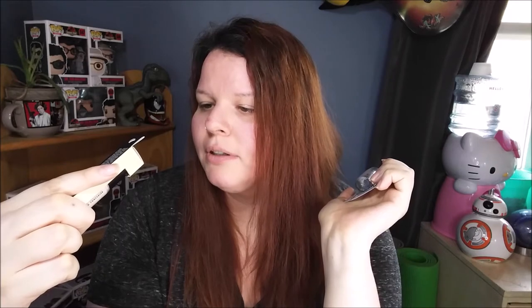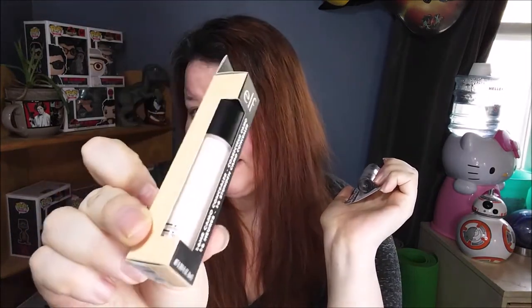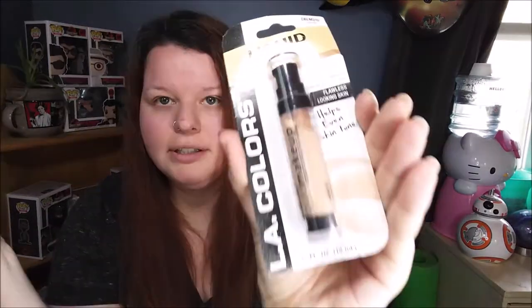I think I did pretty good matching the colors to each other. Then we have our concealer — the color matches honestly did not do great, but this was the only shade available unless I wanted to go really dark. For ELF we have the 16 Hour Camo Concealer in Fair Warm, and for Dollar Tree we have the LA Color Liquid Makeup in Natural.